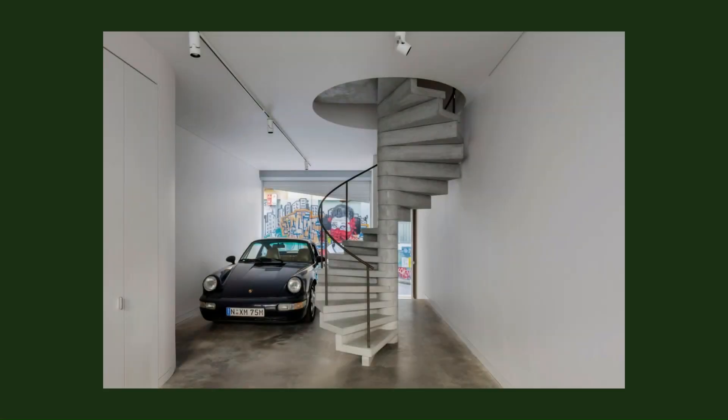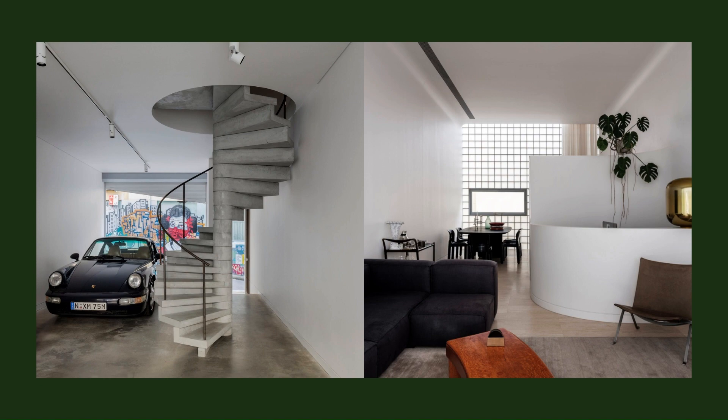On the Sydney city fringe, a tiny laneway tower, inspired by a French classic, embodies an ethos of simplicity, utility, and beauty.